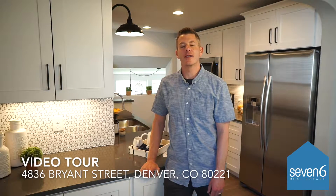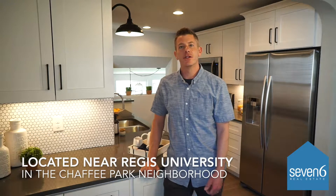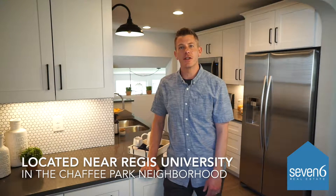Hi, it's Dominic with 7-6 Real Estate. Today I'm on my latest listing at 4836 Bryant Street in Denver, Colorado. This home is located in Chaffee Park, which is just adjacent to Regis University.